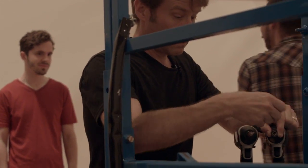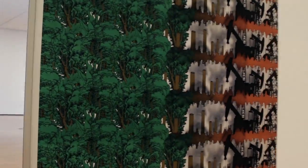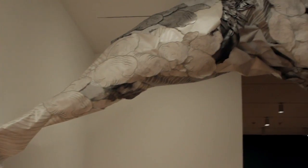The installation begins with 24-25 running feet of hand-printed wallpaper. The pattern transitions across the expanse, and as you get to the end the wallpaper moves off the wall and begins to form a big cloud that progresses through the gallery.